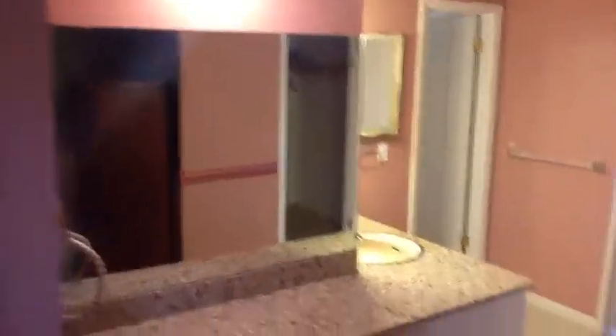And this is the master suite. This bathroom has also been updated — very nicely done. We've got a walk-in closet, and then a little sitting area right through those sliders there that goes out to the front of the house. And here is our master shower and commode. Nicely done.